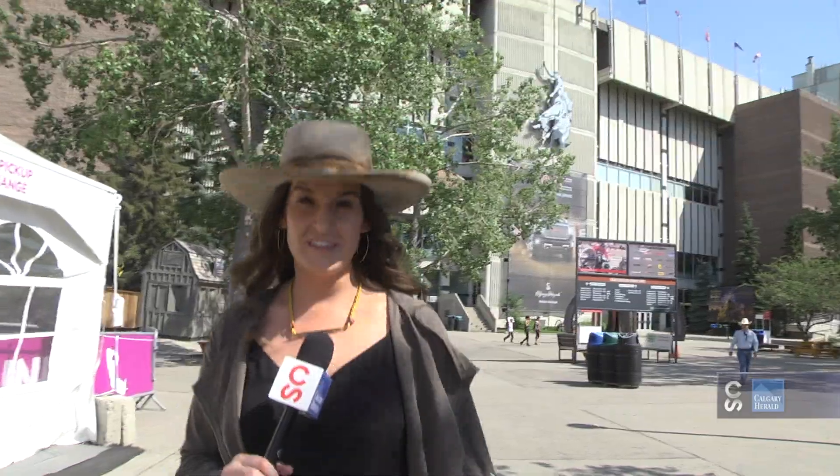Here at the grandstand, obviously the rodeo and the GMC Rangeland Derby every single day. But back this year are the very thrilling, exciting relay races, and new this year, ladies side saddle races.